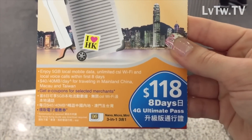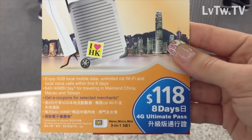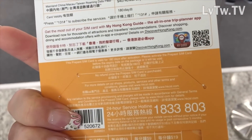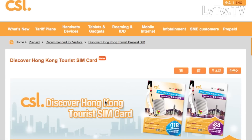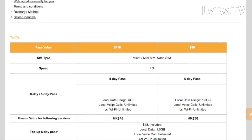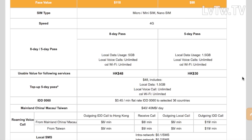There are two options for pay-as-you-go cards — these might change over time, so check online if you want to do some research beforehand. I went for the Discover Hong Kong Tourist Card, which has two packages: a five-day package at 88 Hong Kong dollars, and an eight-day package at 118 Hong Kong dollars, which is the one I got because I was staying for one week.